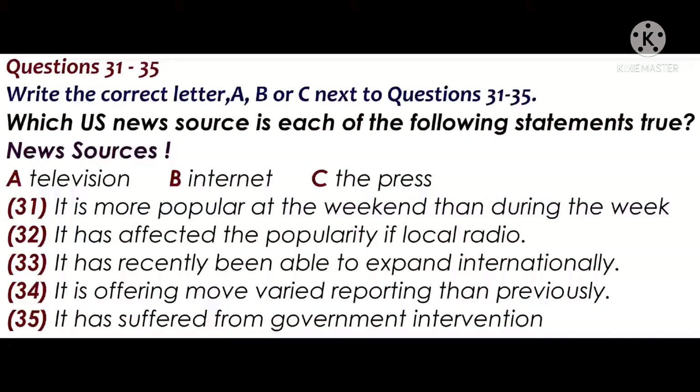TV news has been around for a while and the early evening bulletins when people get in from work are very popular. Interestingly, readership of newspapers in the US is much higher when people have time to relax — especially on Sundays. The Internet is also a popular weekend activity but shows no variation with weekday access, so people are using the different sources in different ways.